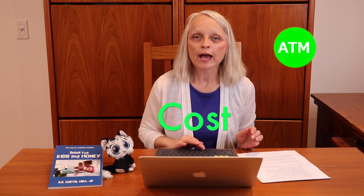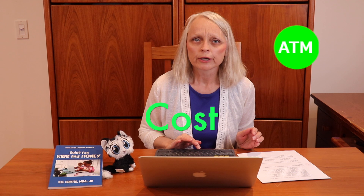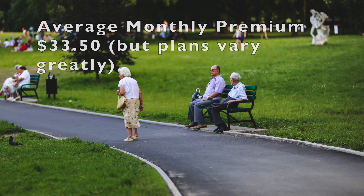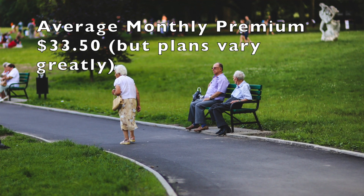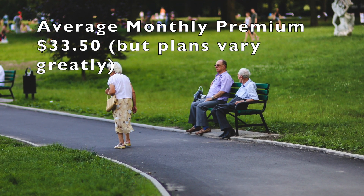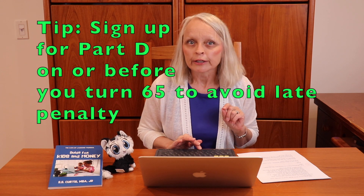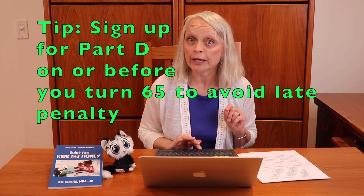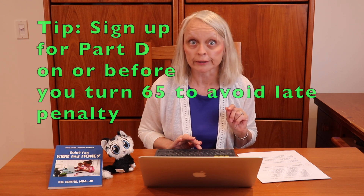Now on to that critical question: how much does Part D coverage cost? How much you pay for Medicare drug coverage depends on which plan you choose. According to the Centers for Medicare and Medicaid Services, most plans charge a monthly premium that averages $33.50. Watch out for this gotcha! If you do not sign up for Part D when you are first eligible for Medicare at age 65, you may have to pay a Part D late enrollment penalty.